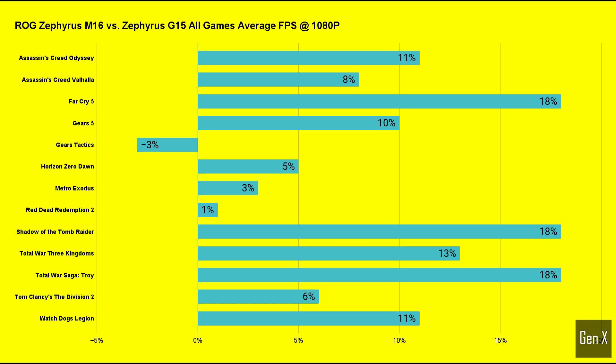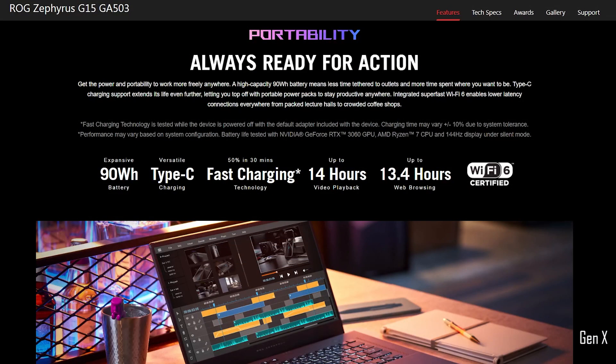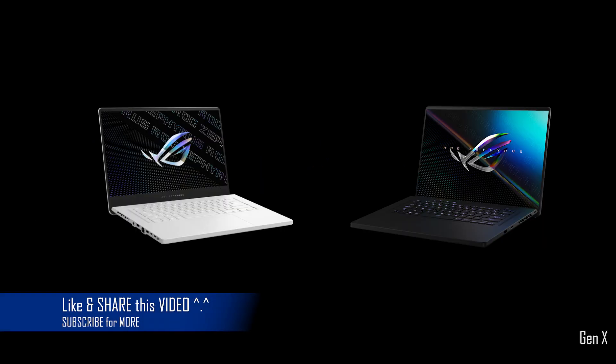With that said, if you're satisfied with the overall results shown today, the G15 will benefit from longer battery life with a performance level that almost matches the M16, while coming in at a lower price tag. I hope this video brought you some clarity in your purchase journey. Check out the other GPU comparisons, such as the Radeon RX 6800M and other high-end graphics cards, by clicking one of the videos on screen. Take care and hope to see you in the next video.